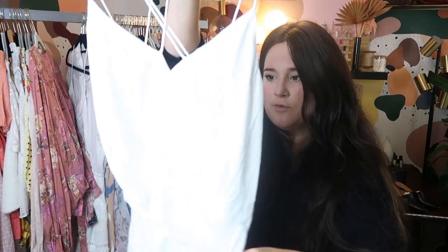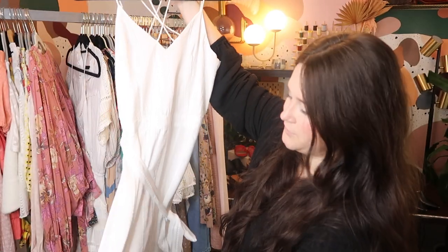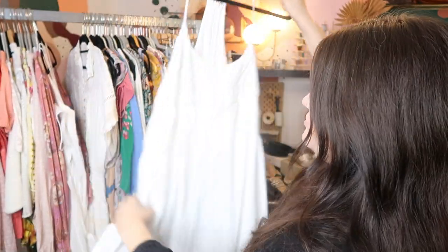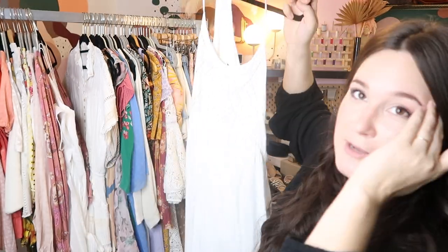This is a cute white dress by Joah, which I believe is sold at Nordstrom and Nordstrom Rack, and I can probably sell it for like $35 to $50 or so on Poshmark. And this looks like the exact same dress, but it's not — this is by Lulu's. Again, just a cute white trapeze dress, and I can probably sell it on Poshmark for like $25 to $35 or so.